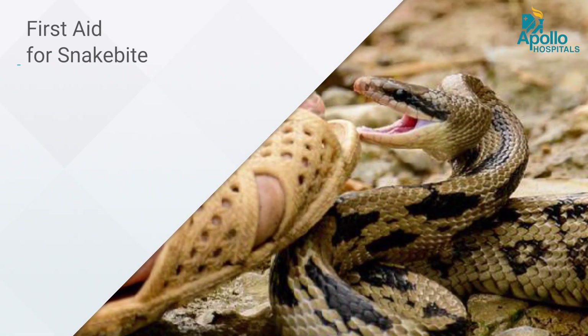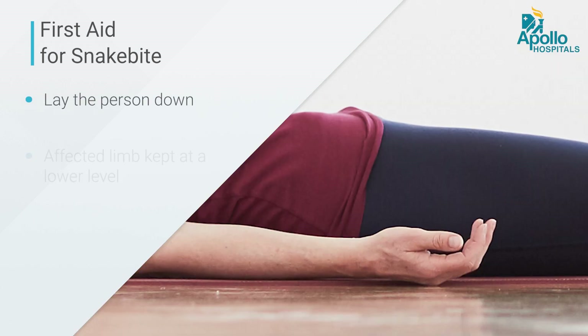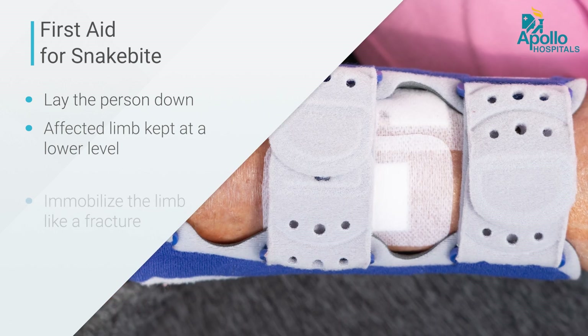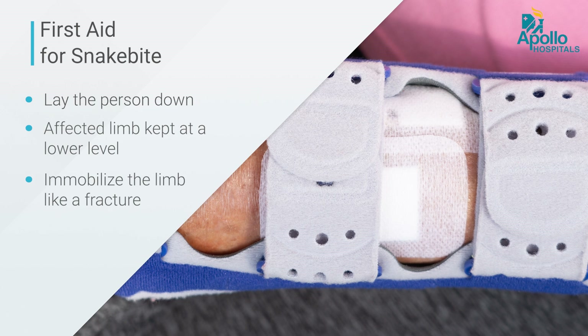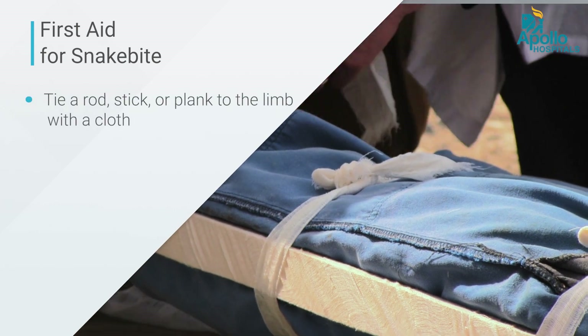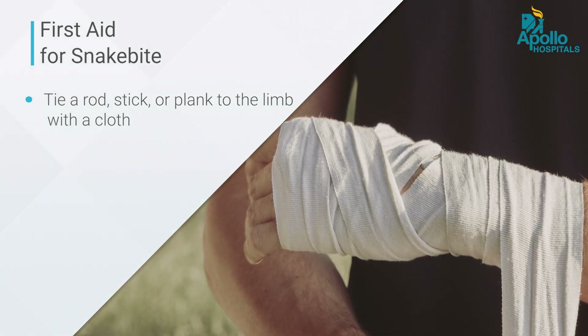Now we come to what actually has to be done once we see a patient with a snake bite. The moment you find a patient has had this, first reassure them — they should not get worried. Make the patient lie down flat immediately with no movement. The affected limb has to be kept flat or at a lower level than the heart. We have to immobilize the limb, similar to how we immobilize a fracture — use a hard object like a rod, stick, or plank of wood and tie it to the limb with cloth so the limb doesn't move at all.